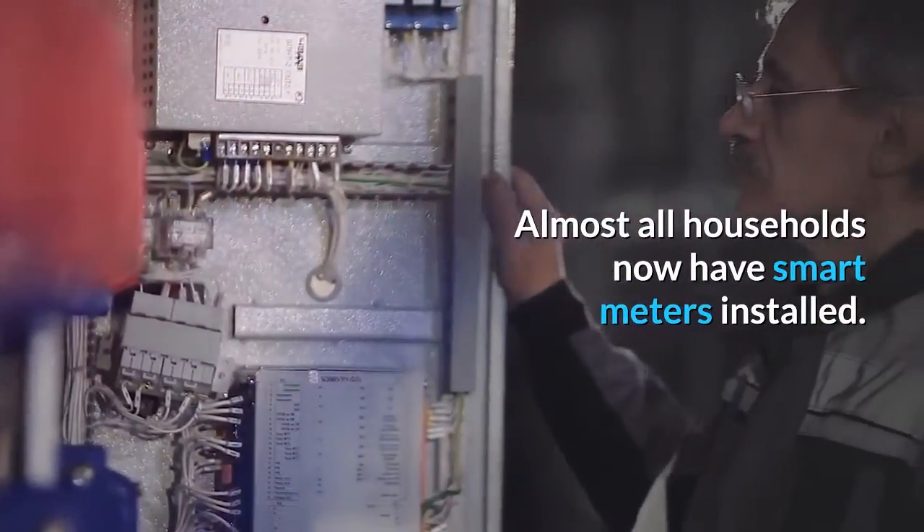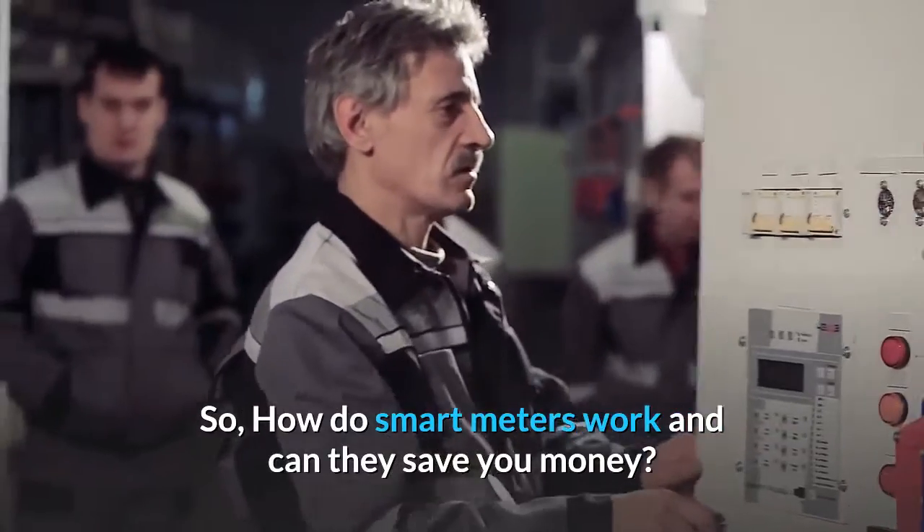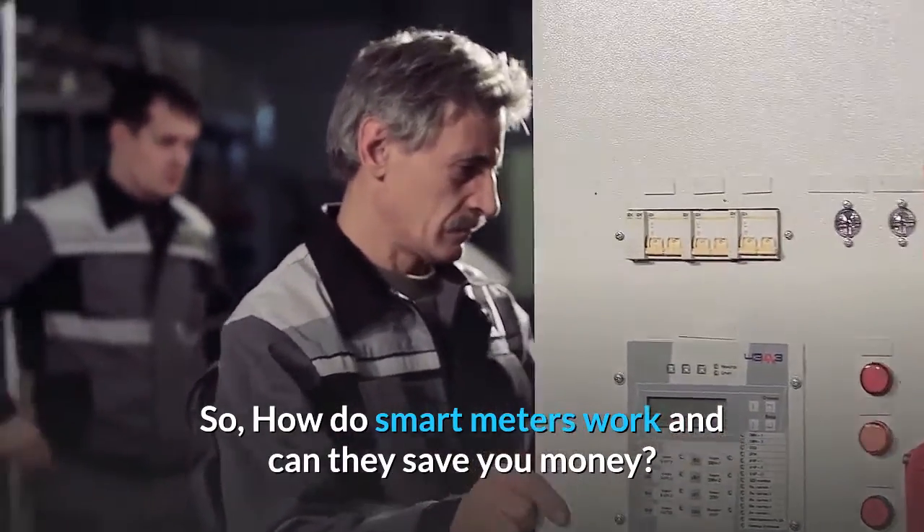Almost all households now have smart meters installed. So how do smart meters work and can they save you money?